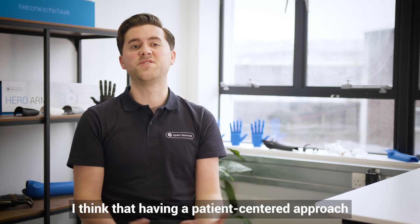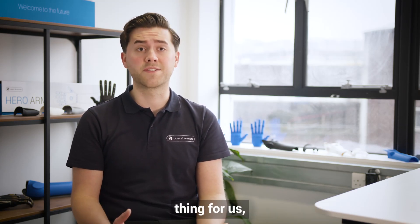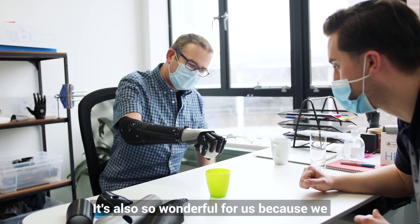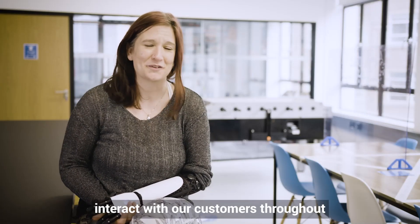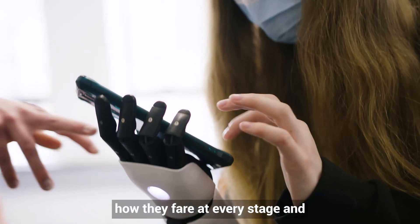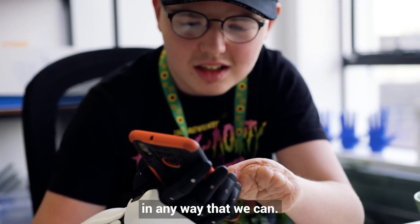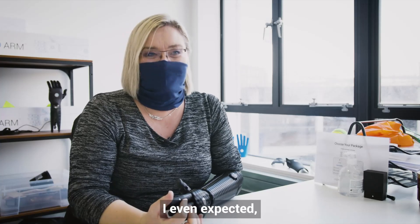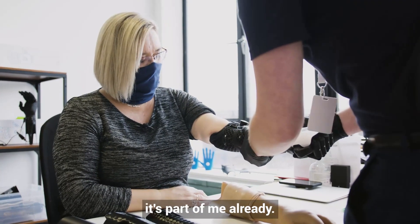Having a patient-centred approach to our clinic at Open Bionics is a really big thing for us. We definitely put a lot of focus on the customer experience. It's also wonderful for us because we get to interact with our customers throughout their journey, seeing how they fare at every stage and supporting them in any way that we can. The arm has ended up so much better than I even expected — it just feels so natural, it feels like it's part of me already.